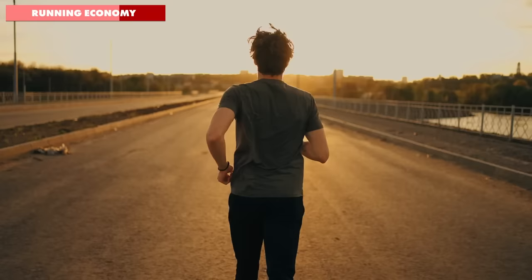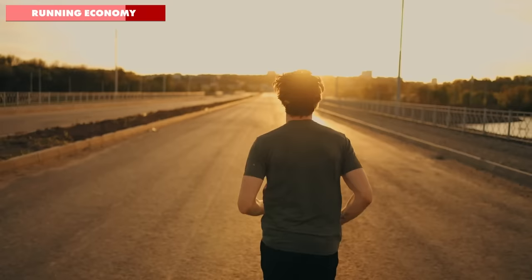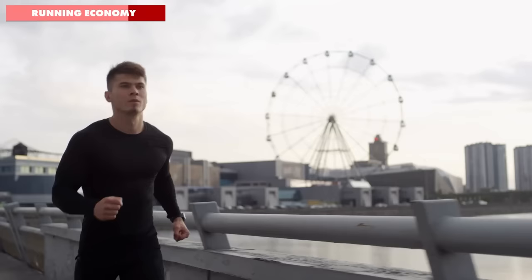That, of course, is just one way to work on your running economy by improving your form consciously, but it has to be noted that probably the most powerful way to improve your running economy is, in fact, just to run more.